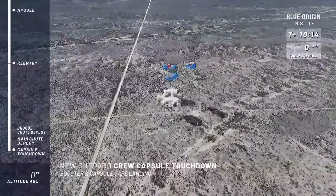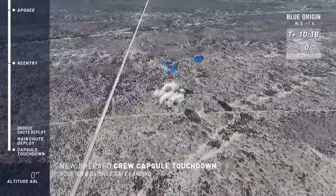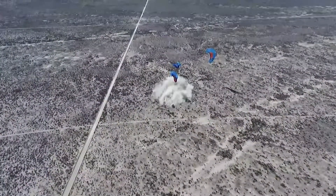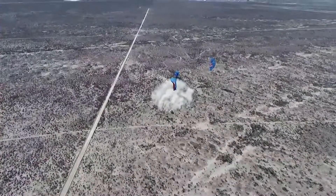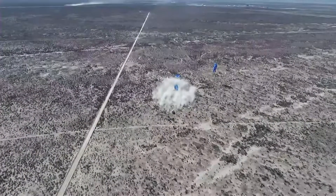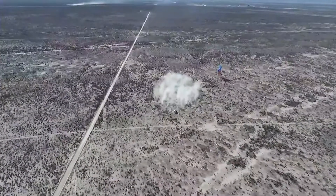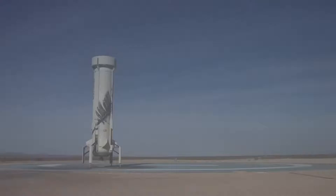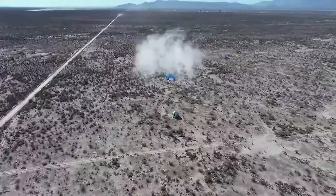And touchdown! What a day! What a beautiful shot! Congratulations to all of Team Blue — really well-deserved. This is our 14th mission. A safe landing for the booster, safe landing for the crew capsule. We were talking about adding a little bit of char to the bottom of that rocket, but it came back nice and clean. Look at that — absolutely spectacular.